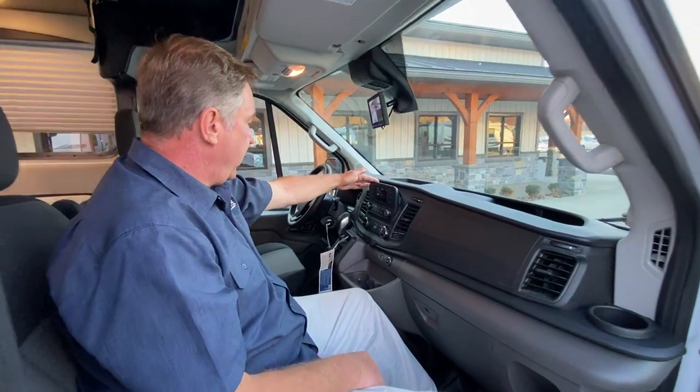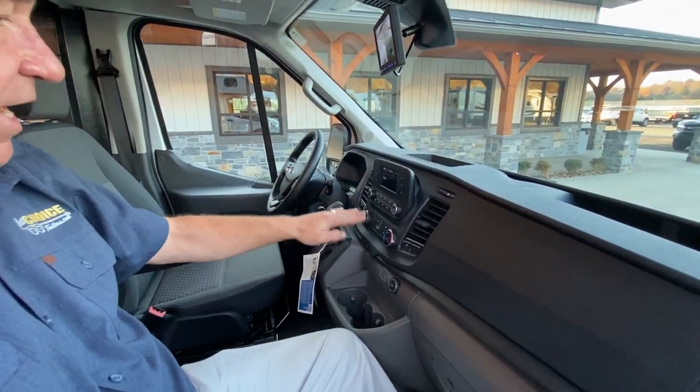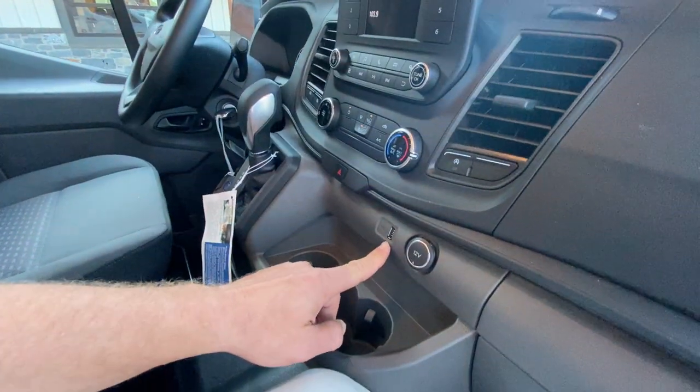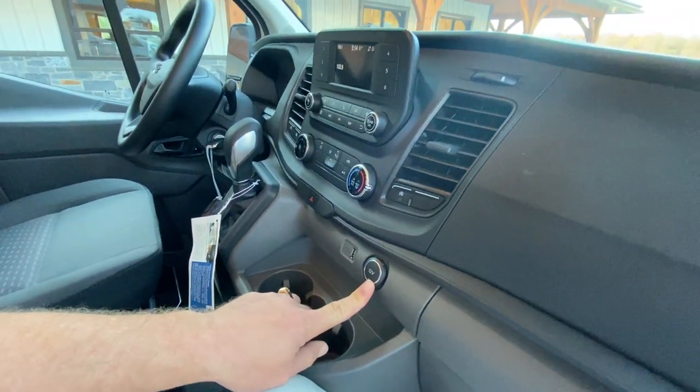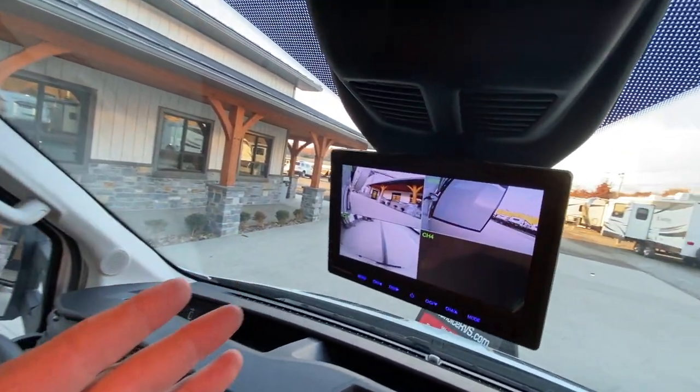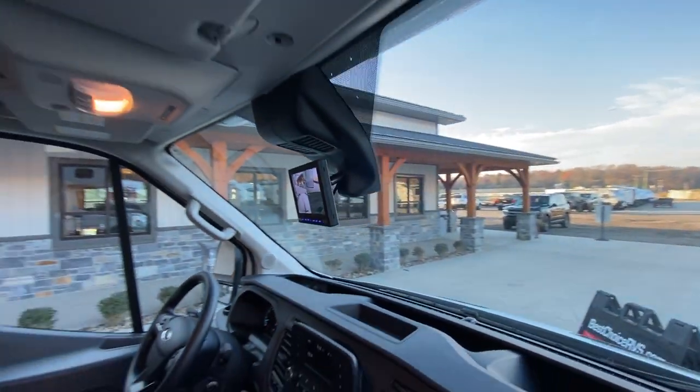The radio system is located here, and your air and AC for the dash are here. There's also another phone charger for the passenger and a 12-volt here. As you can see right there on the monitor, we've got three camera visions in color — very nice features.